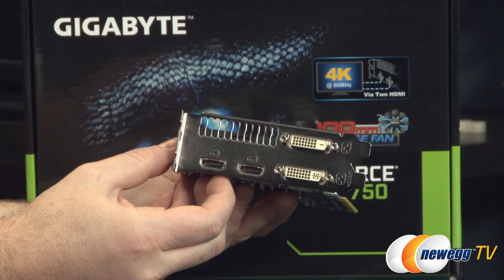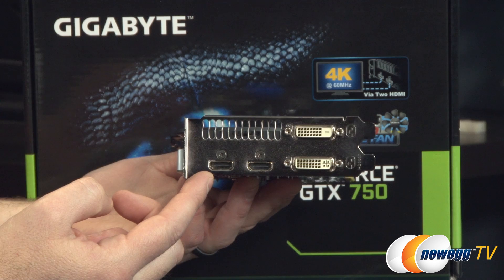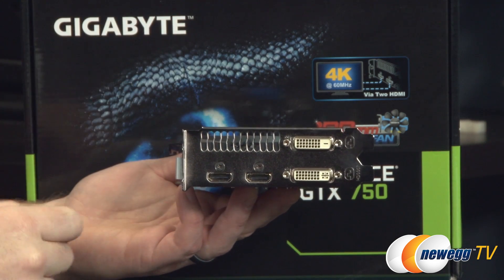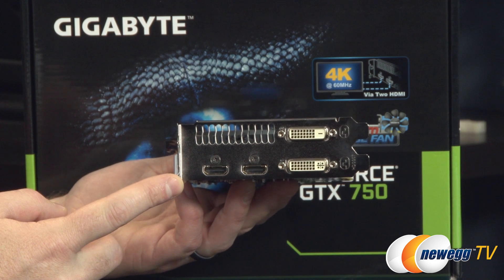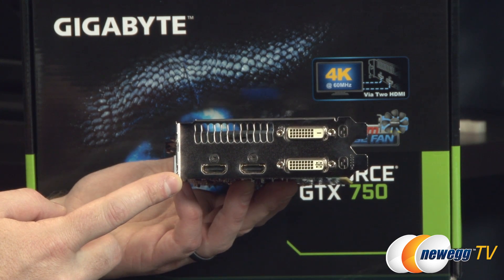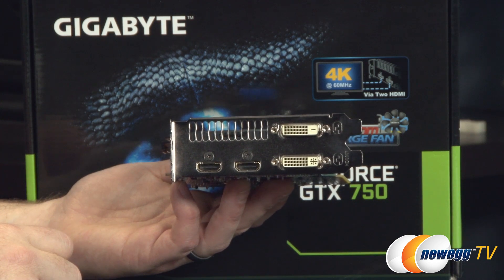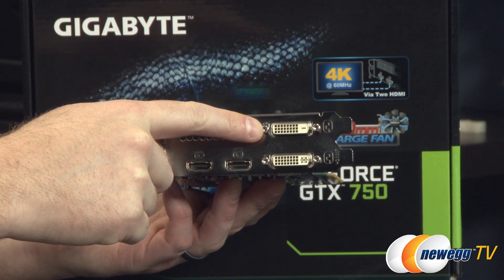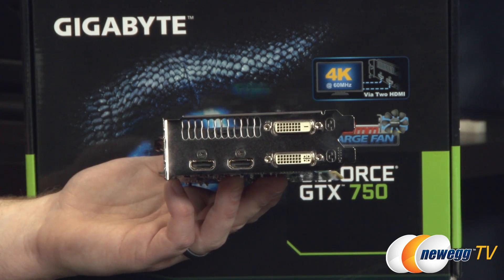Lastly, at the back we have your video outputs. There are a couple of HDMI ports, and you can see on the box that these are for connecting a 4K monitor at 60 hertz, which is pretty impressive. You also get two dual link DVI connection points. Bear in mind that the top one is digital only — if you are using a DVI to VGA adapter you want to use the bottom one.